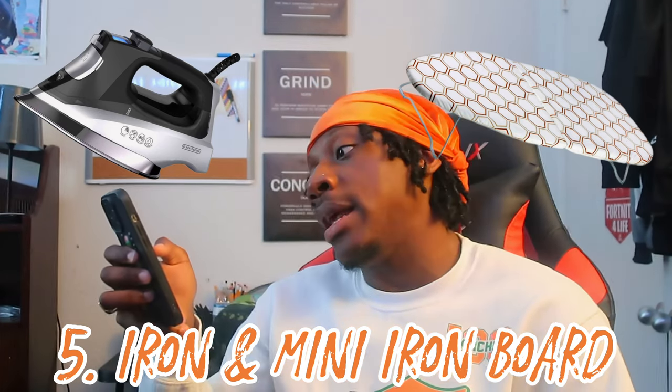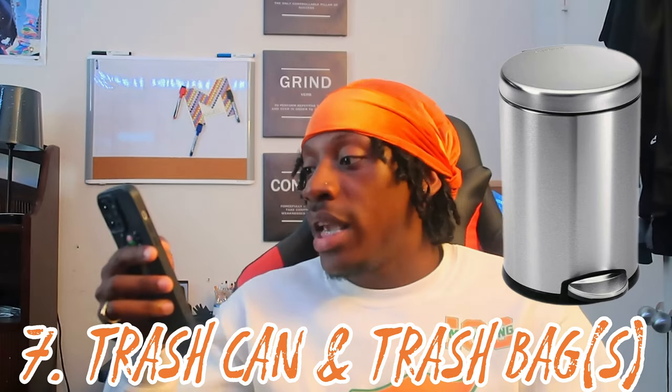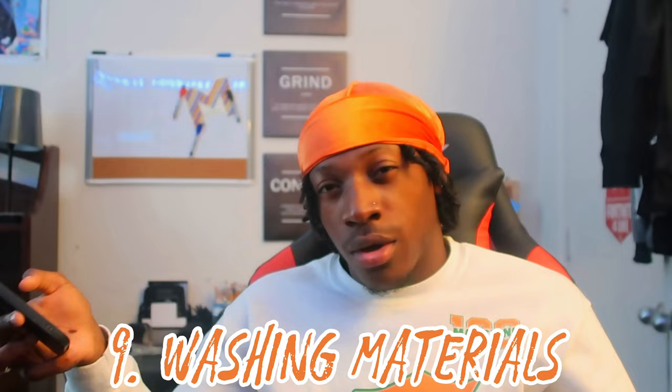Number five: an iron and a mini ironing board — you need to iron your clothes, let's bring that back. Number six: a steamer, which will help you get wall decorations down at the end of the year as well as steam your clothes. Number seven: a trash can and a lot of trash bags — you will go through those like crazy. Number eight: a rolling laundry bag, something portable, because depending on where you stay the laundry room can be a distance away.